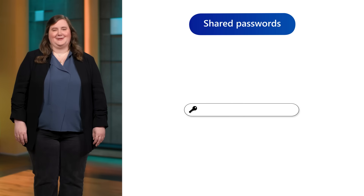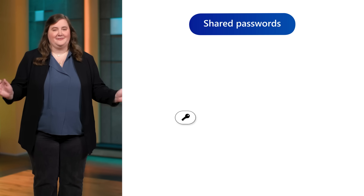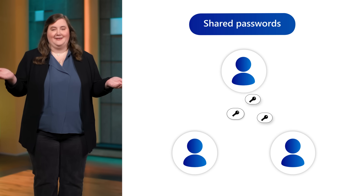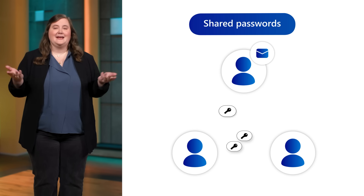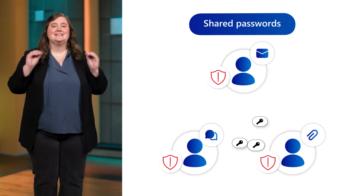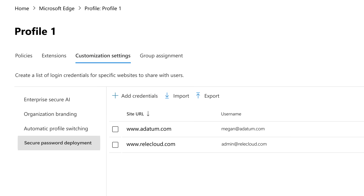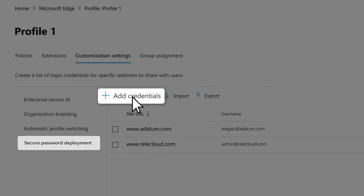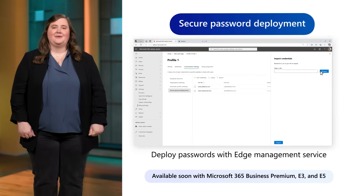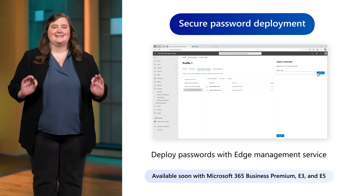Let's shift gears to talk about passwords. There's a known security gap that you may have been tolerating out of necessity: a common password shared across a set of users — whether it's a set of team members accessing the same data repository or managing common social media accounts. In these cases, passwords often get passed around in emails, chats, or even on paper. This risky practice can lead to unapproved users gaining access and serious downstream consequences. Secure password deployment in the Edge Management Service can help put an end to this. It enables you to deploy encrypted, shared passwords to a set of users, allowing them to sign into websites seamlessly without ever seeing the actual passwords. With the new secure password deployment experience, you can help put a stop to this vulnerability and reduce the risk of unauthorized access.